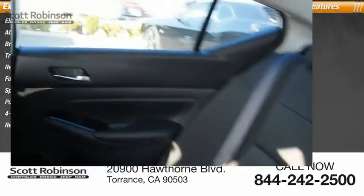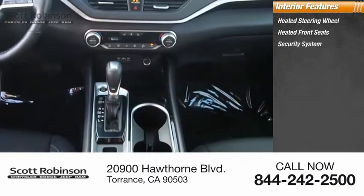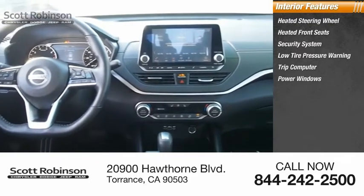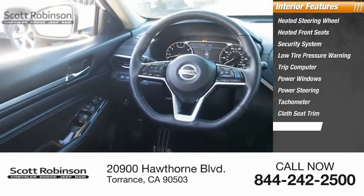Inside you'll find heated steering wheel, heated front seats, security system, low tire pressure warning, trip computer, power windows, power steering, tachometer, cloth seat trim, rear window defroster, and overhead console.